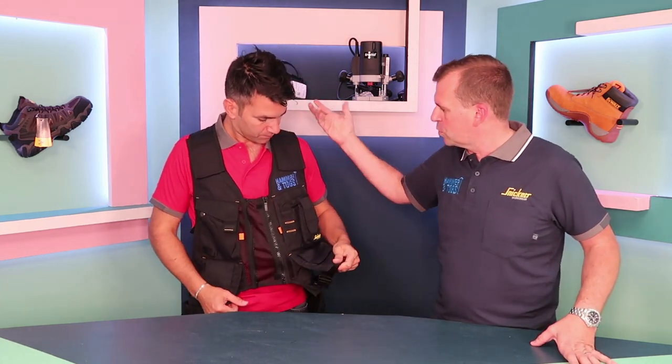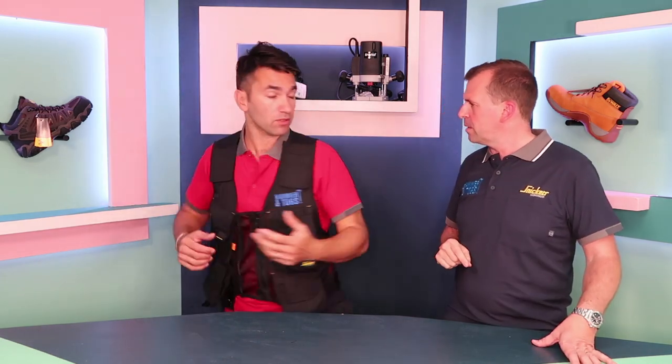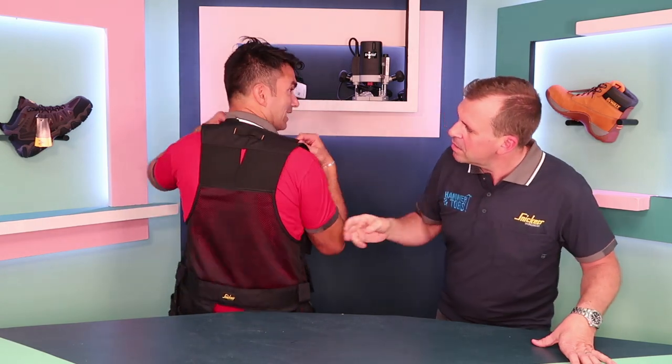I think they've got it bang on. And this is made out of Cordura, so it's really good and strong. And they've also got a stretchy elastic — a little bit of stretchiness in there as well. It works with you.